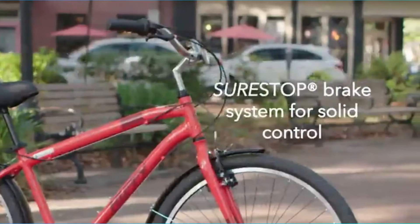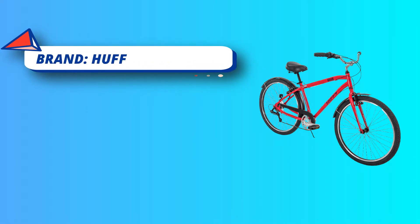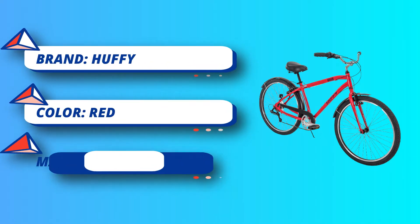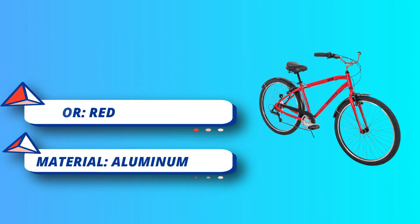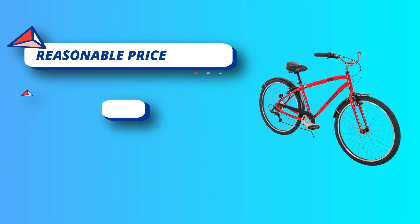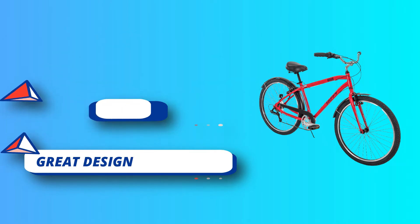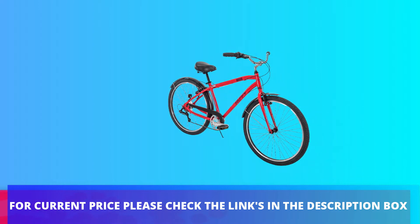Some might argue that the colorful embroidered designs are icing on the cake. This is a seven-speed bike with a lightweight aluminum frame. It has a comfortable saddle and adjustable quick release, making it easy to pedal and ideal for riding around the city or campus. For current price, please check the links in the description box.